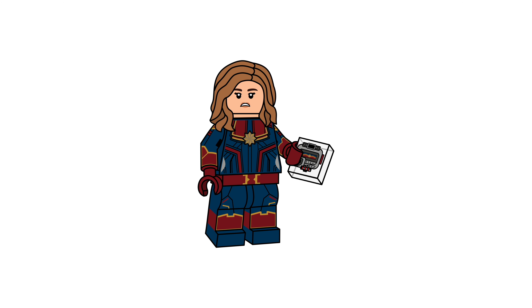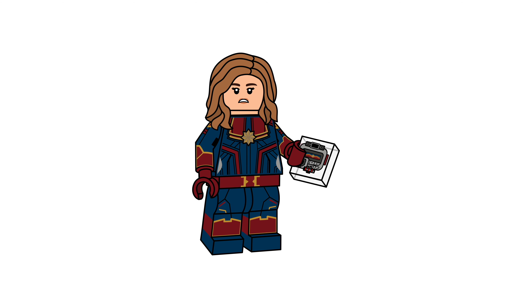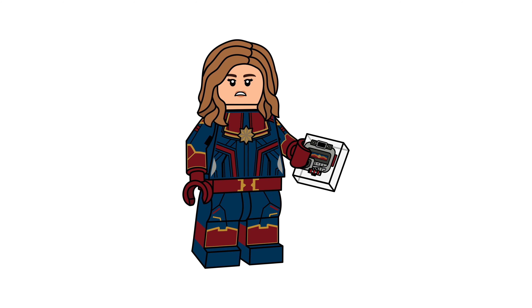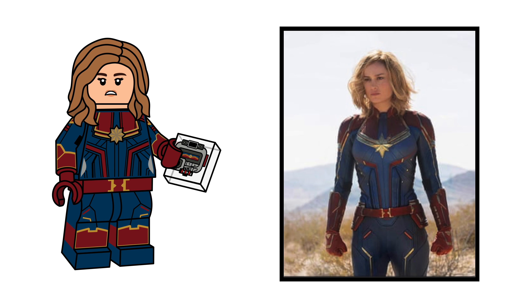The first figure in this pack is the hero herself, Captain Marvel. She comes with a new hairpiece which I made specifically for her, as I don't exactly like LEGO's rendition of her true hairstyle, and I thought she needed something that truly captured her look, as she is a vital character in both this movie and will be in Endgame. For those following me on Instagram at minibrickminifigs, you may have already seen this figure. However, her printing has been updated to be more accurate and detailed. Her accessory is her pager, which Nick Fury uses to contact her in the end credits scene of Infinity War.